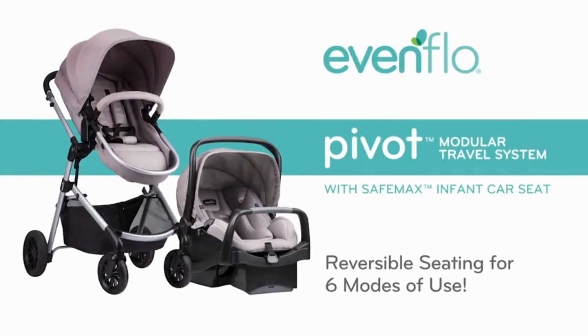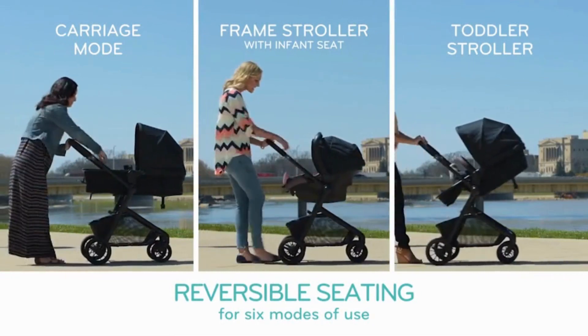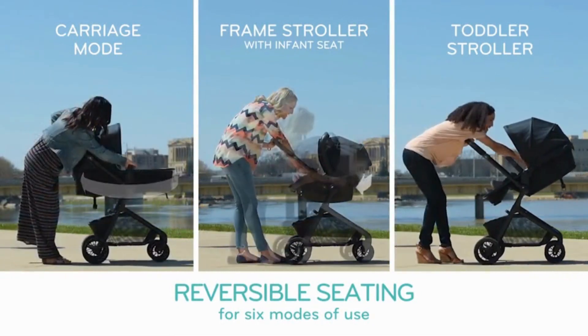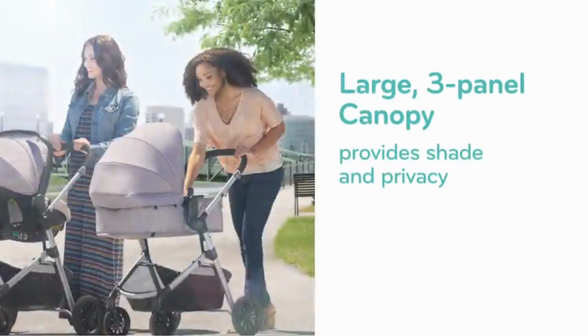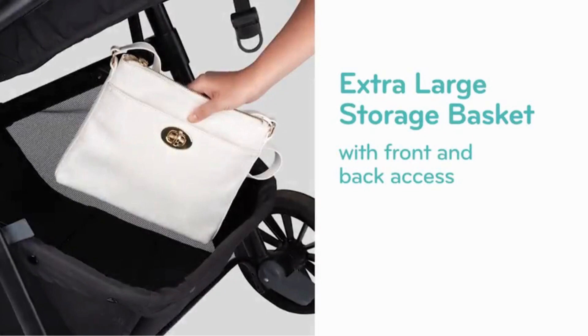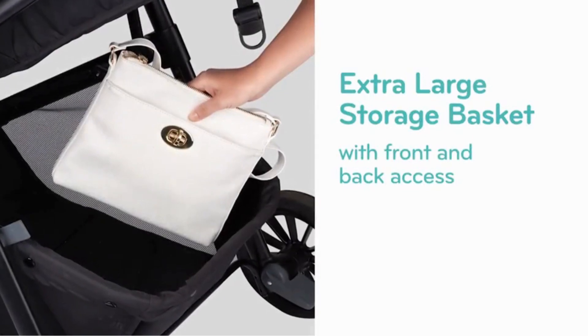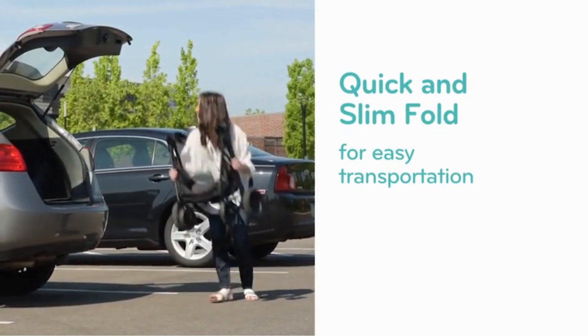Evenflo Pivot Modular Travel System with LiteMax Infant Car Seat with Anti-Rebound Bar, Desert Tan. $3,789.23 shipping and import fees deposit to Bangladesh. Available at a lower price from other sellers that may not offer free Prime shipping. Polyester, imported.